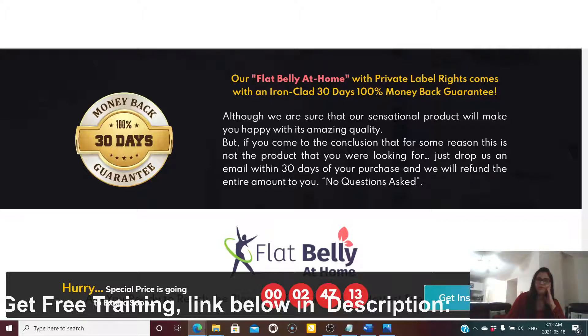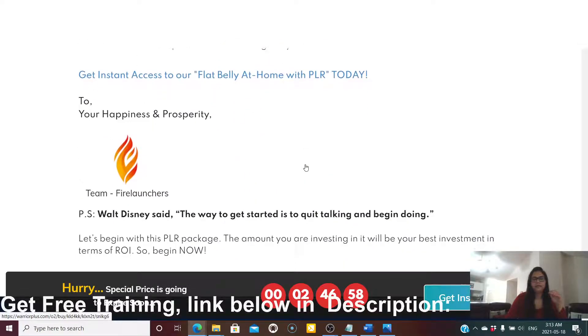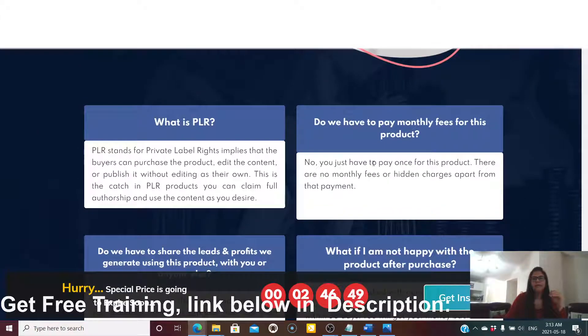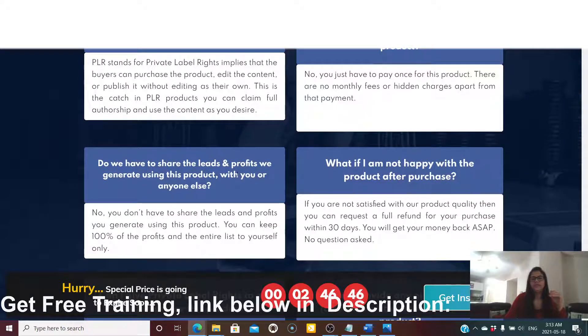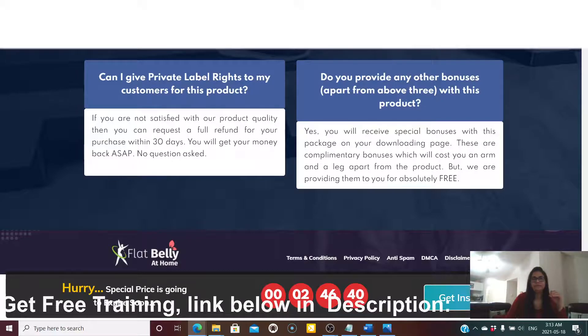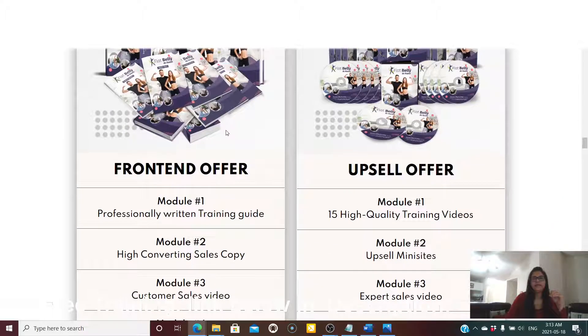Flat Belly at Home with private label rights comes with a 30-day money-back guarantee. If for any reason you decide it's not for you, you are 100% covered within 30 days. There is also a FAQ section addressing questions like: what is Flat Belly at Home, what does PLR mean, do you have to pay monthly fees, do you have to share leads and profits, and what if you're not happy with the product.